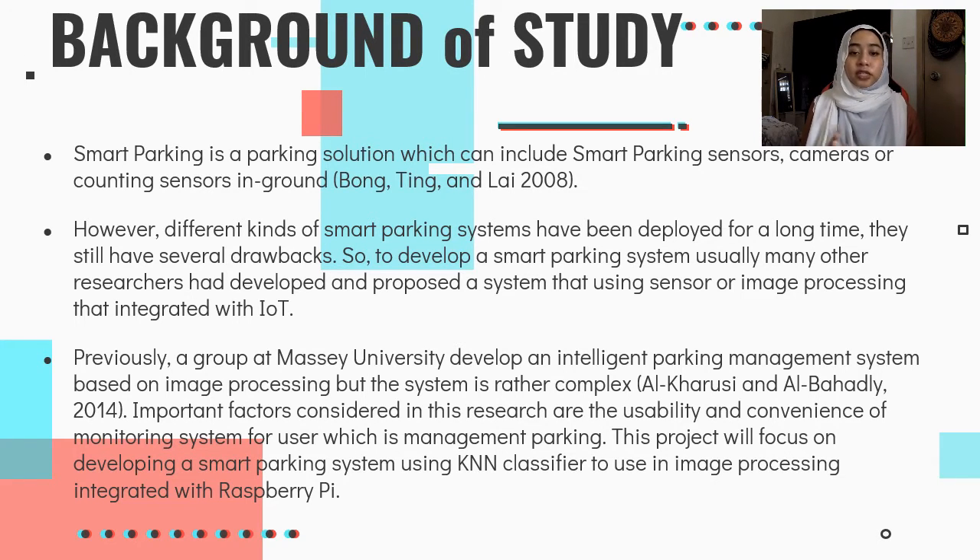Previously, a group of universities developed an intelligent parking management system based on image processing, but the system is rather complex. Al-Kharusi and Al-Baghadi noted that important factors in this research are the usability and convenience of the monitoring system for the user, which is parking management. This project will focus on developing a Smart Parking system using a KNN Classifier for image processing integrated with Raspberry Pi.